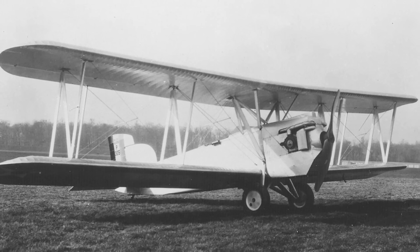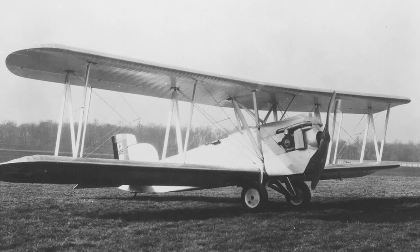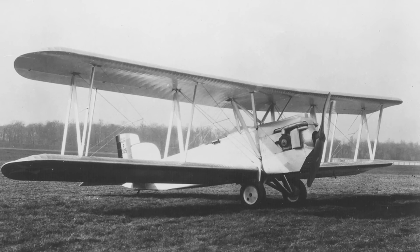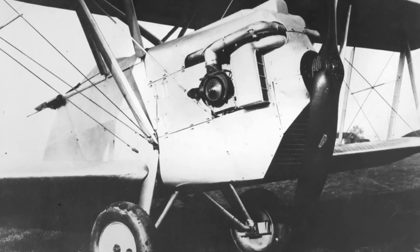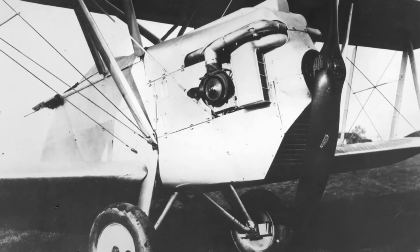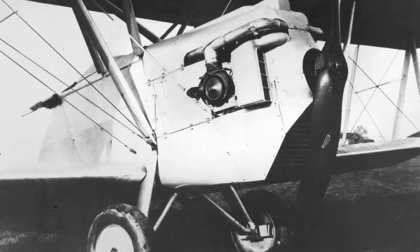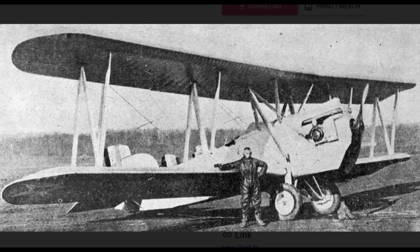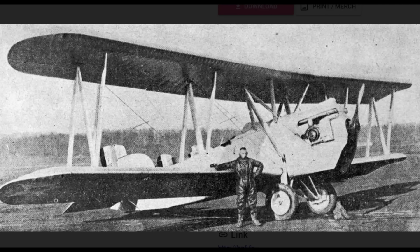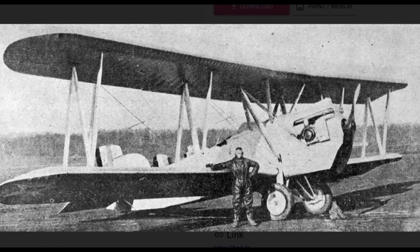However, the records of the second prototype were to exceed those of the first. Changed while in production to be an experimental high-altitude research aircraft, the XC-05 was fitted with substantially enlarged wings to provide the necessary lift for high-altitude operations and a supercharged engine. This was reported as being capable of producing the same amount of horsepower at 32,000 feet as at sea level, but those early experimental engines proved unreliable in this regard.